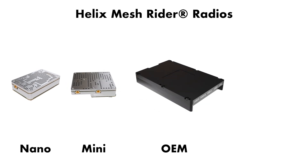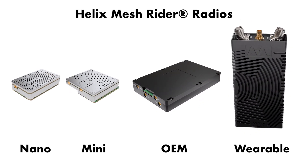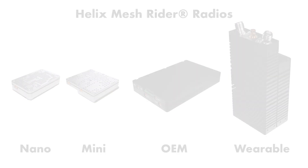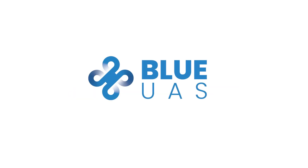We're going to go over some features as well as the various form factors that we've designed for various use cases. The Helix configuration of our Mesh Rider radio lineup was originally developed with sponsorship by DIU to develop a data link that met the requirements of their Blue U.S. program and to help set standards for other DoD programs.